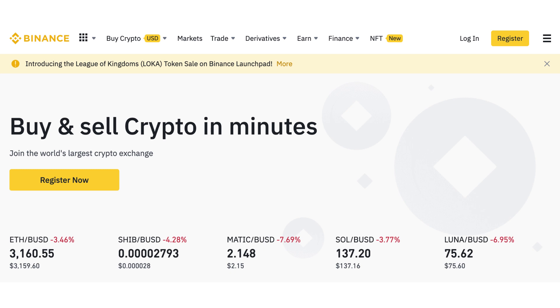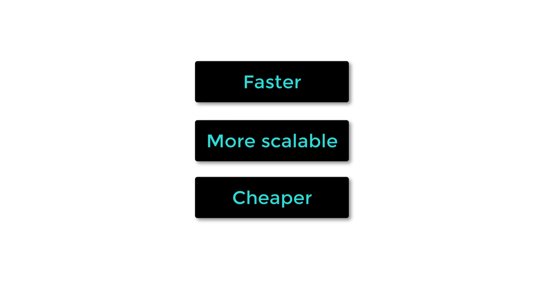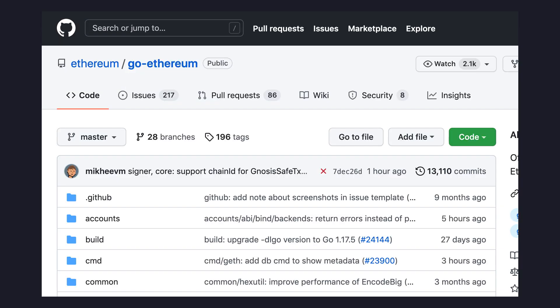Binance Smart Chain was launched in 2020 by Binance, one of the biggest cryptocurrency exchanges. It was created as a faster, more scalable and cheaper alternative to Ethereum. BSC achieved this by forking the Ethereum Geth Client and tweaking the block time and the gas limit per block. It also reduced the number of validators to 21, which makes it faster to achieve consensus.